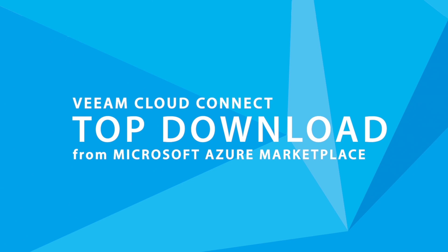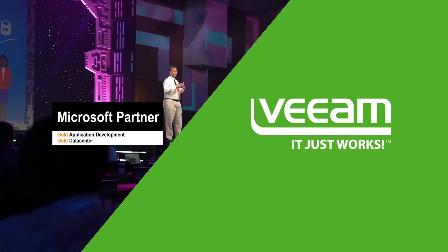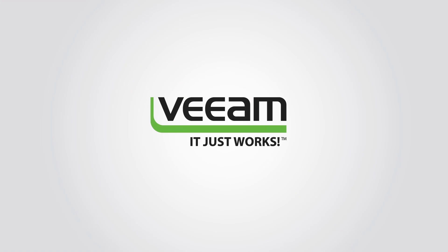Veeam's Cloud Connect is one of the most popular downloads from the Microsoft Azure Gallery. So there's a fantastic partnership here.